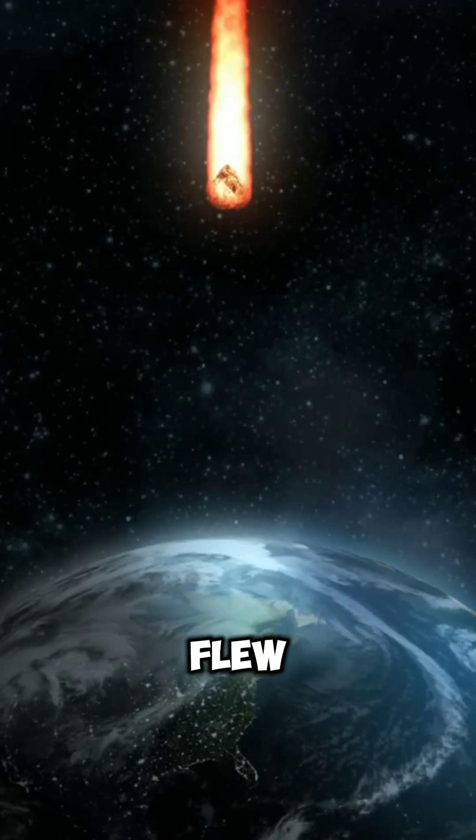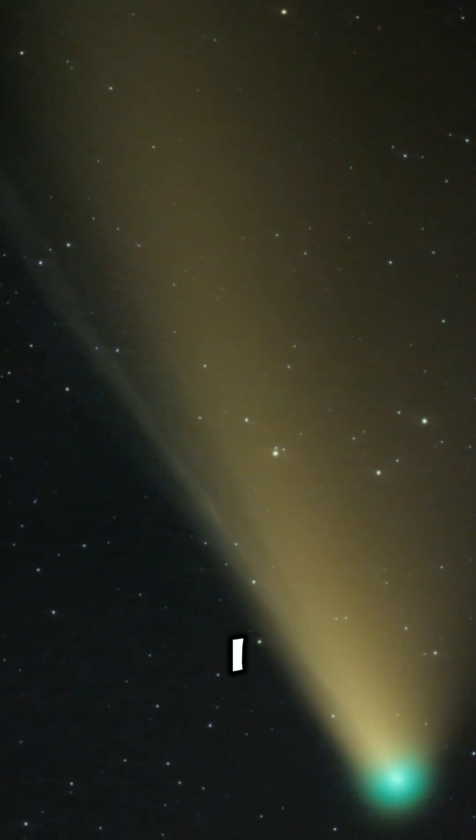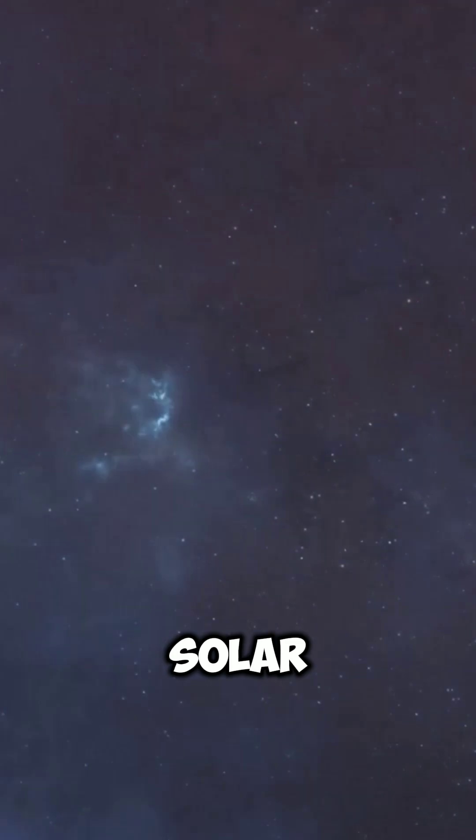A comet older than the Sun just flew past Earth, and NASA finally got the first close-up shots. It's called 3i/ATLAS, and it isn't from our solar system at all.